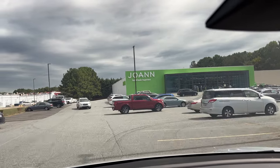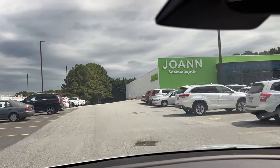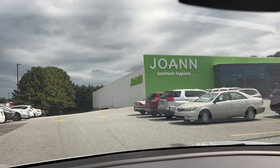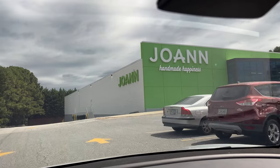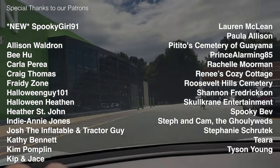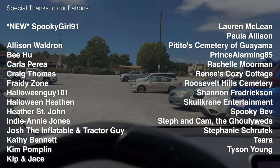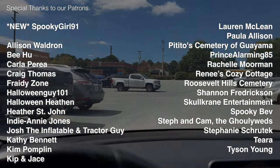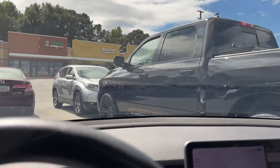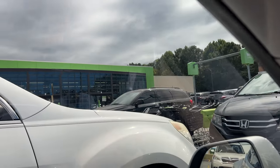Welcome back everybody. We are headed to Toys R Us today, but unfortunately it looks like they've turned it into a Joann's. So while we're here, I guess we might as well go inside and see what kind of spooky Halloween offerings they have this year. Before we go in, I did want to say a special thank you to all of the patrons who help support the channel. If you are interested in joining our Fright Club, be sure to check out the link to my Patreon page in the description below. Let's go ahead and head on in and see if there are any fun toys that we can still buy.